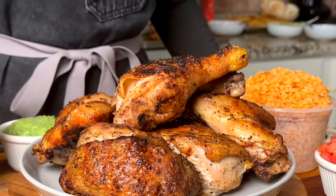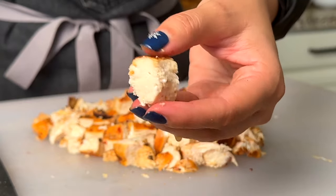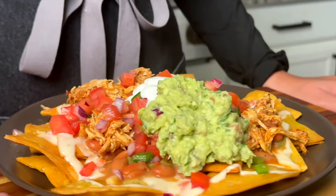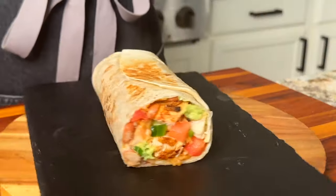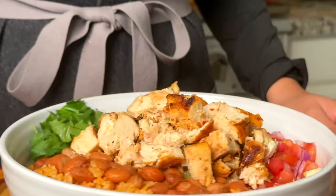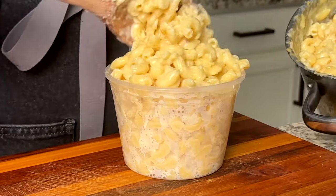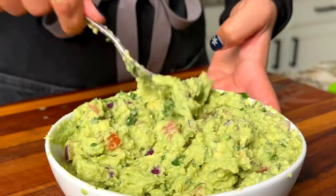I had an amazing time creating this — it was definitely a lot of work, but I thought the outcome was perfect. The presentation looks exactly like what you would find on their website, and I absolutely adored it. If you want to see me turn my kitchen into another restaurant, definitely comment below and let me know which one I should do next.